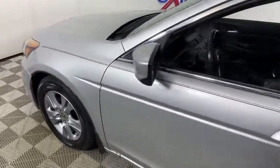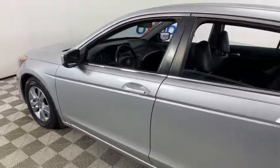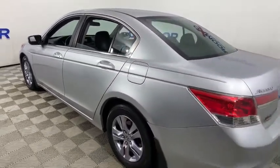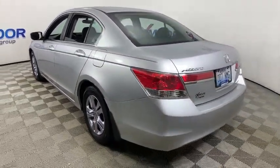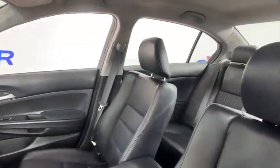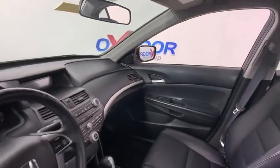Looking for the right vehicle? Check out the 2012 Honda Accord — ingeniously simple, yet overflowing with luxury and technological creativity. All that and more in the Accord. This vehicle has less than 140,000 miles. Here are some of this vehicle's great options.